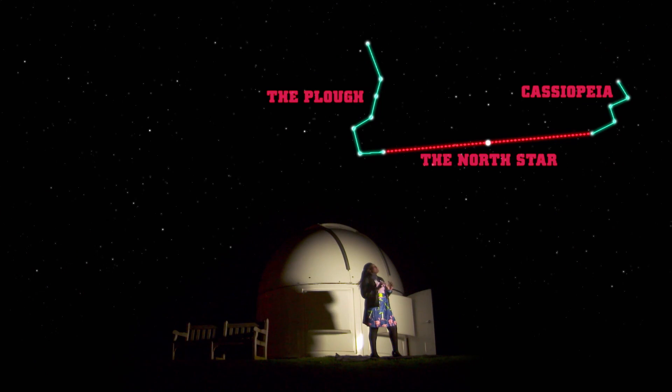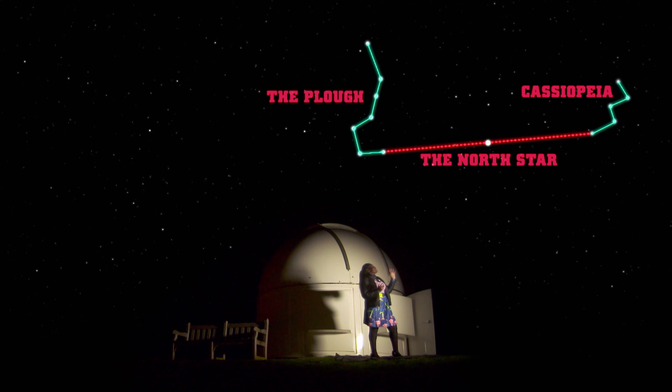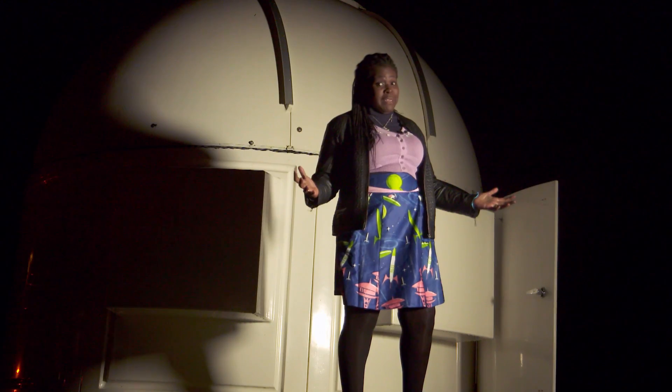Using star hopping, you can find many other constellations out there. But there are other techniques too, like star charts and wonderful apps you can get on your phone that point out stars, planets and many of the other wonderful things out there. And so that's how to be epic at stargazing.